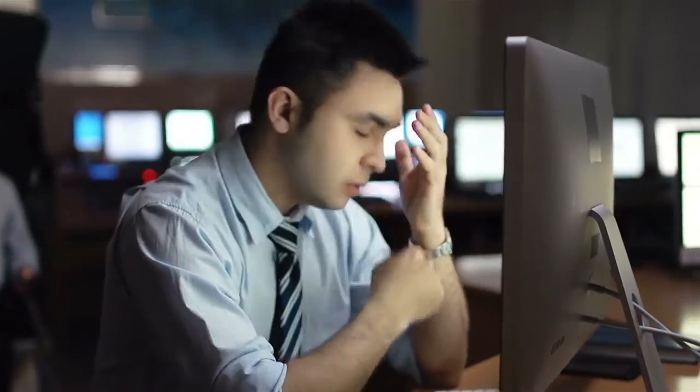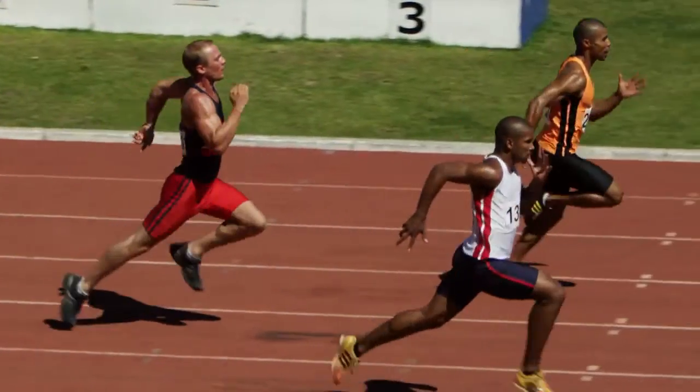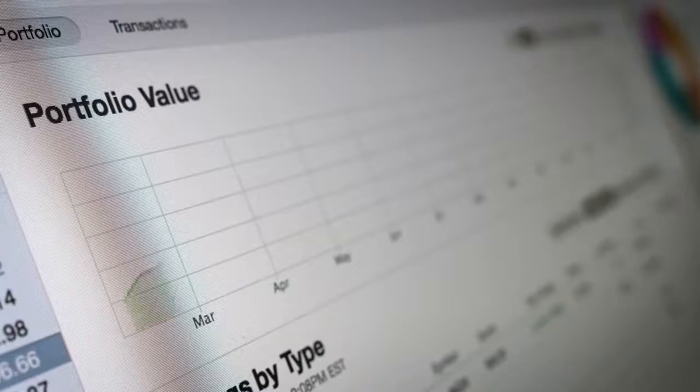As a knowledge worker, finding the right answer at the right time can seem almost as elusive as breaking the three-minute mile. Fortunately, finding new ways to empower employees and scale expertise doesn't depend on pre-dawn workouts and diet changes — it can be as simple as putting data you already have to work.